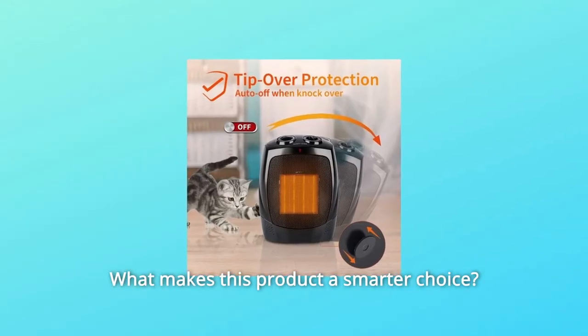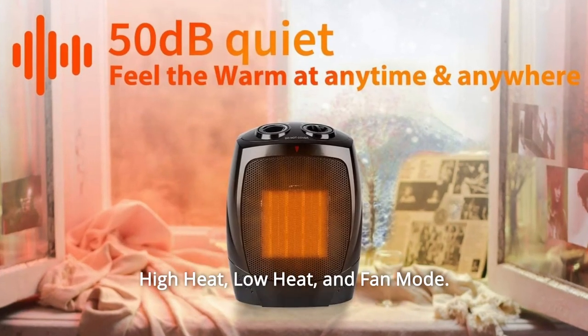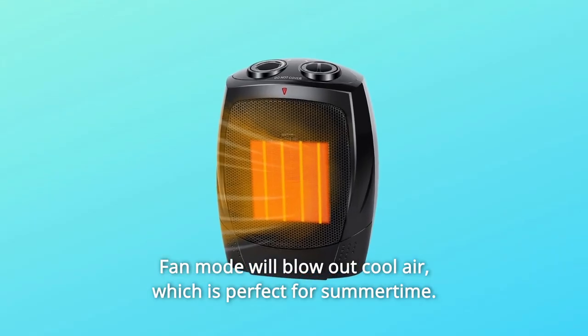What makes this product a smarter choice? Number 1: Quick Heating with 3 Modes. The heater has 3 settings, including high heat, low heat, and fan mode. Fan mode will blow out cool air, which is perfect for summertime.